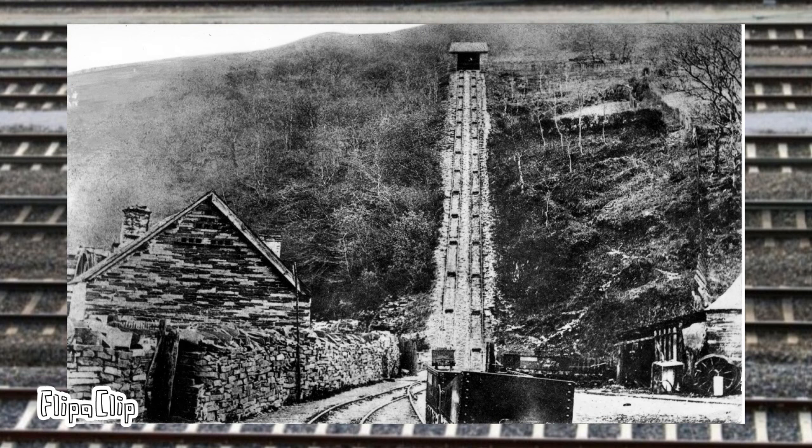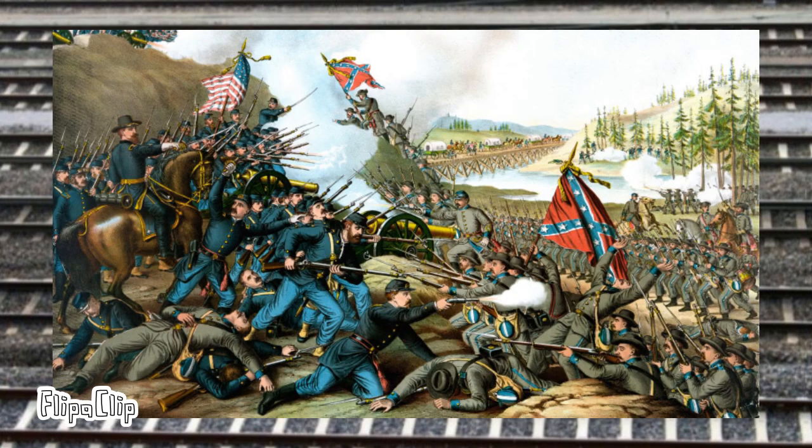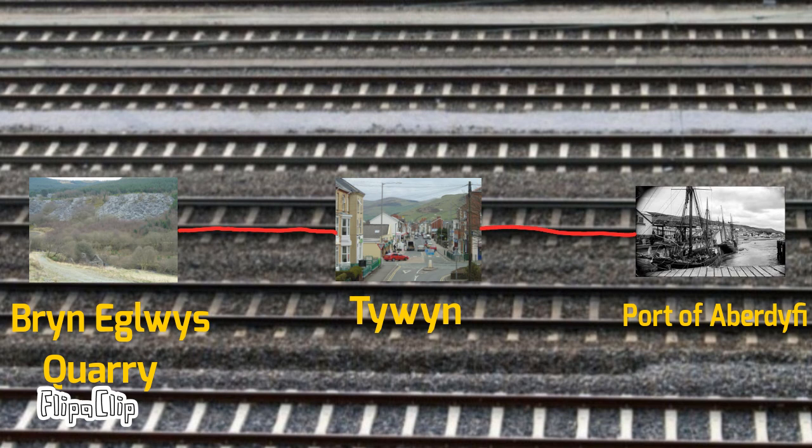In the 1830s, slate mining in the hills above Talwyn was a major industry. During this time, the Brynglois Quarry was developed to deliver and mine the slate, with underground work starting in the 1840s. In 1861, the American Civil War broke out, cutting off supplies of cotton to mills in the northwest of England. A man called William McConnell formed the Aberdovey Slate Company in January of 1864, and later came up with the idea to build a railway from the quarry to Talwyn and onwards to the port of Aberdyfi.